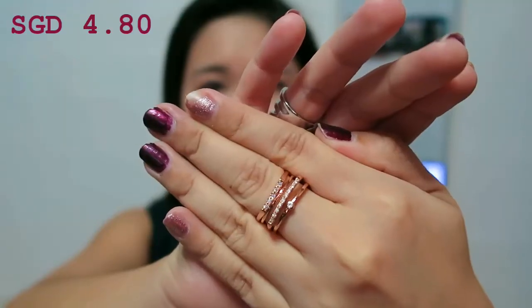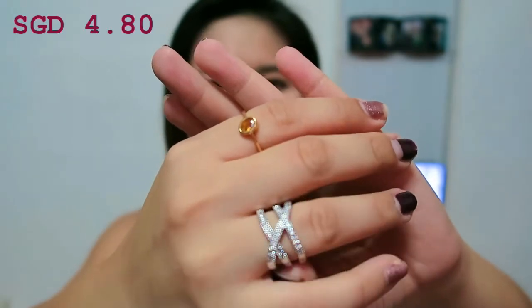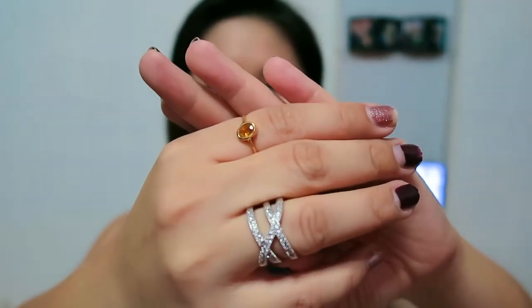As usual in my Taobao haul I definitely buy some accessories, and this time is no exception. The first item is this necklace — you can actually adjust it to the length you like. I think it will look good with an evening gown or a dinner dress; it looks very classy and nice. The second and third items are rings — one has a very nice layered kind of pattern, and the other is a silver one with criss-cross details. So those were the three accessories I bought.